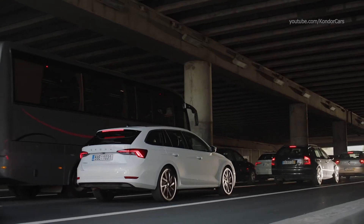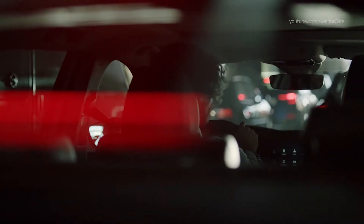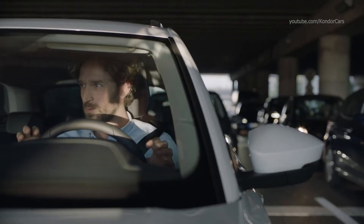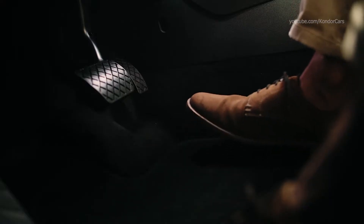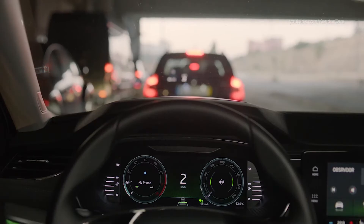There is never enough patience for any driver, especially when stuck in a traffic jam. Luckily, with Skoda Traffic Jam Assist, you can at least have a break from all the repetitive starting and pulling over. Using cameras and sensors, the system practically takes control over the driving and keeps your car a safe distance from the others.